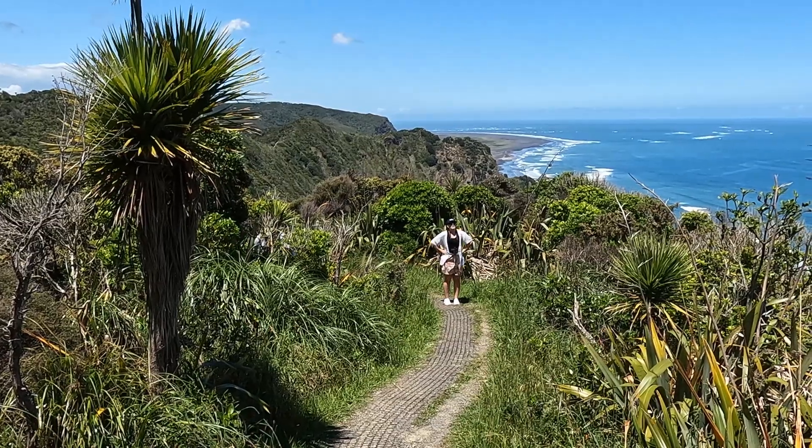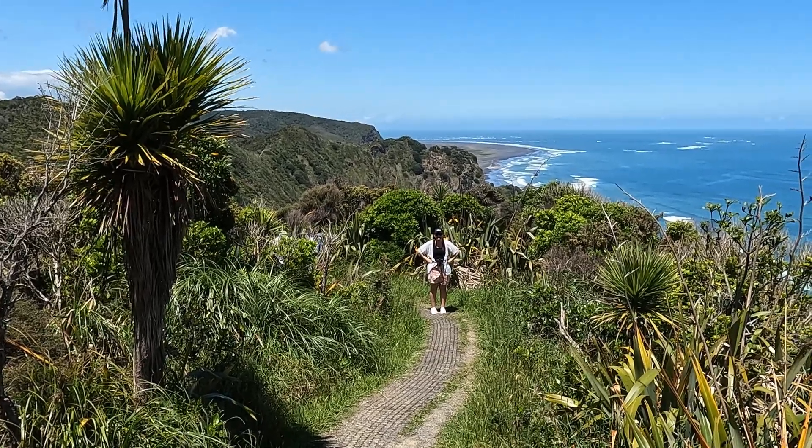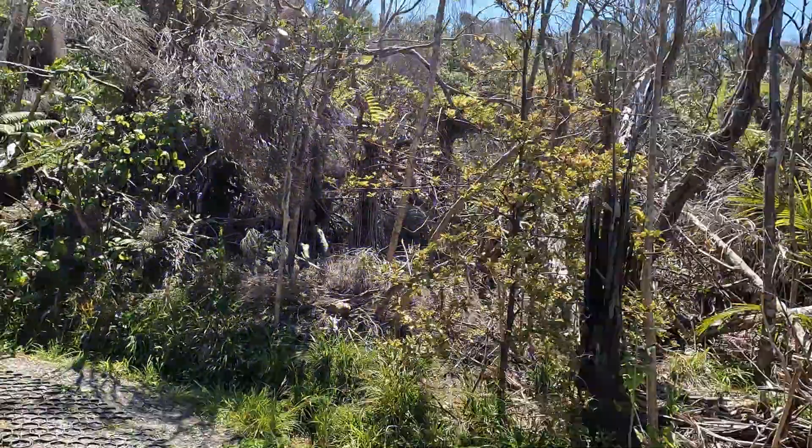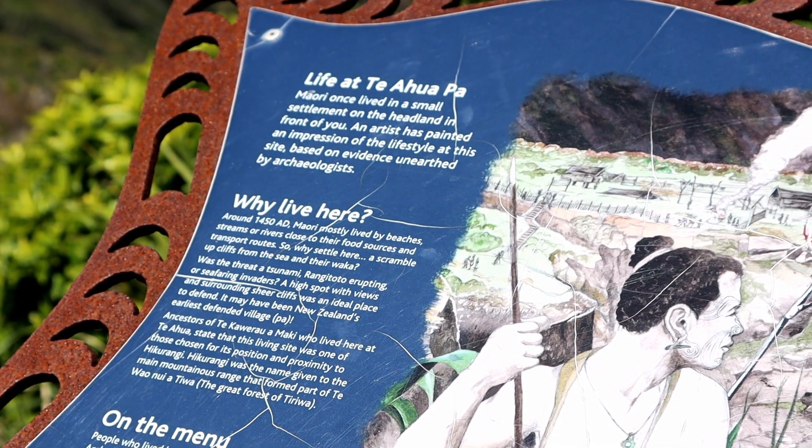You've got to earn your views. If it was easy to get to, everyone would be here. We have made it to the top and the views are just incredible - it's just blue ocean as far as you can see.